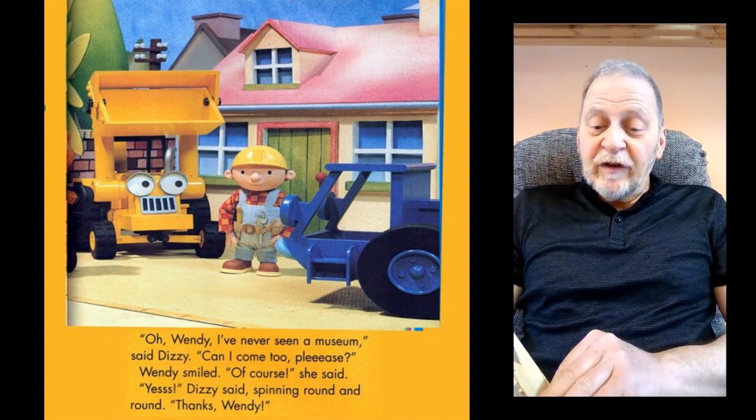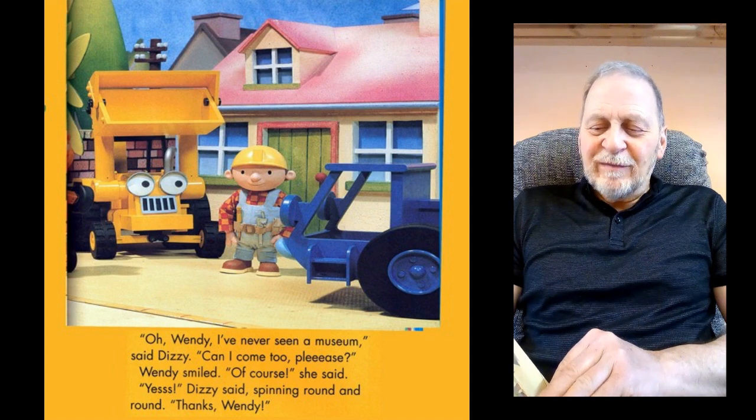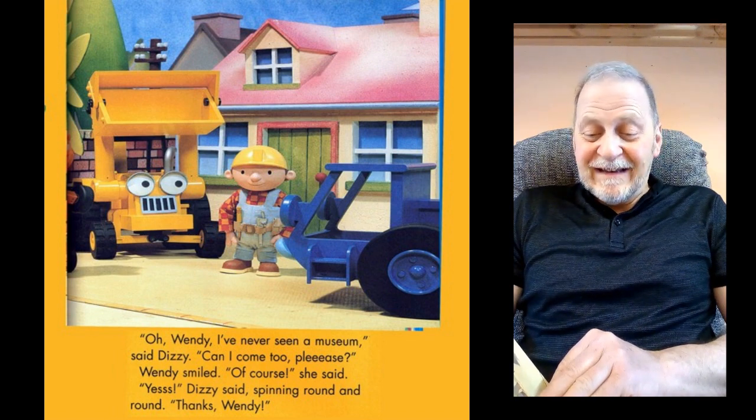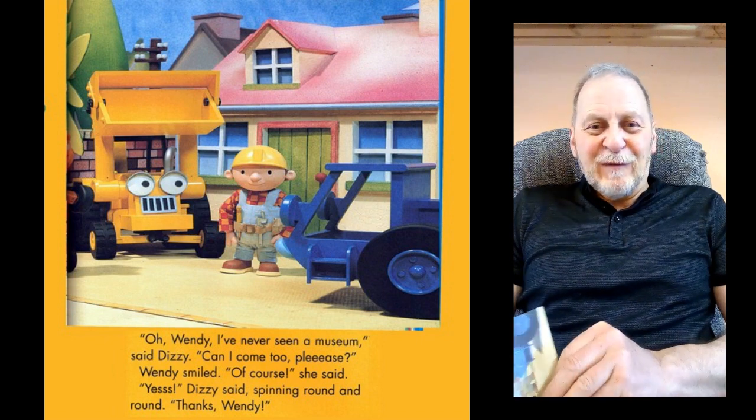"Oh Wendy, I've never seen a museum," said Dizzy. "Can I come too? Please?" Wendy smiled. "Of course," she said. "Yes!" said Dizzy, spinning round and round. "Thanks, Wendy."